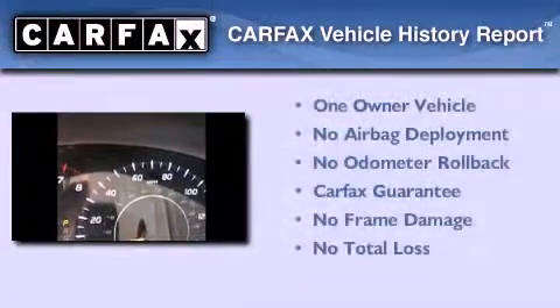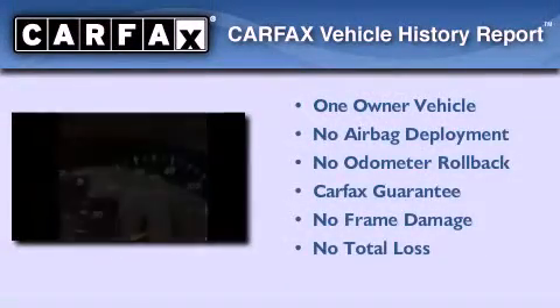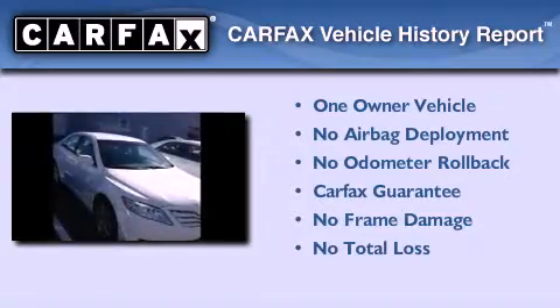This sedan has had only one owner, and it qualifies for the Carfax Buy Back Guarantee. This vehicle is sure to sell fast. Call and arrange your test drive today.